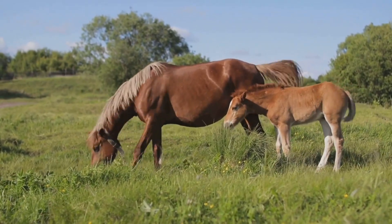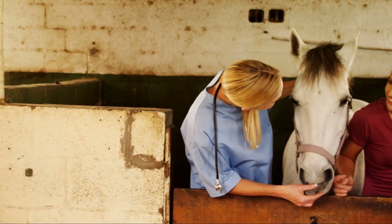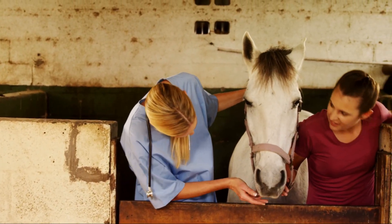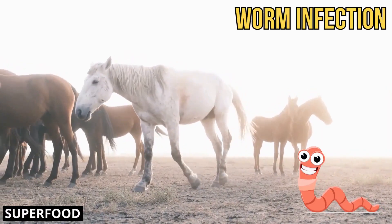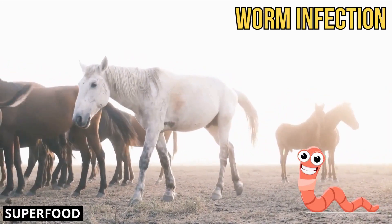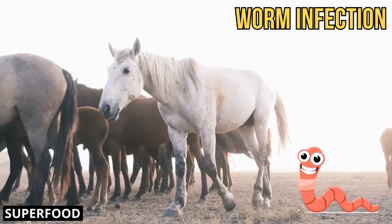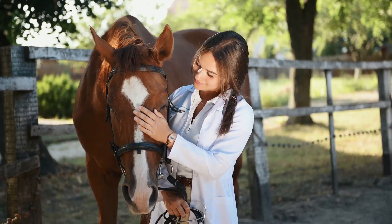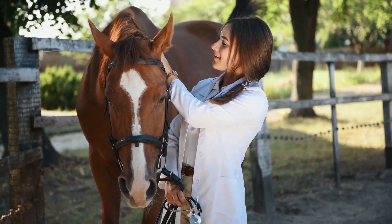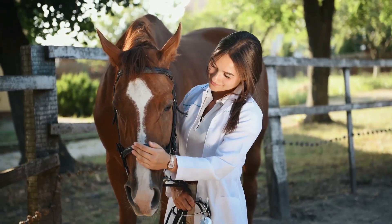So how can we treat these infections? Thankfully, a worm infection in horses is not a death sentence — there are several treatment options available. When it comes to treating worm infections in horses, it's essential to remember that every horse is unique, and what works best for one may not be the same for another. This is where the expertise of a trusted veterinarian comes into play. Regular veterinary check-ups and consultations can ensure a tailored treatment plan that best suits your horse's needs.